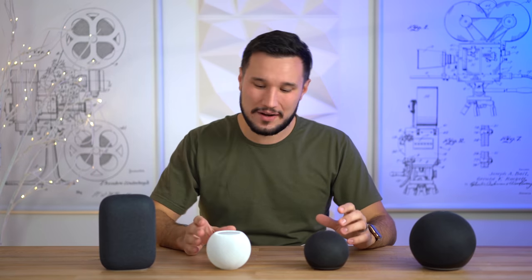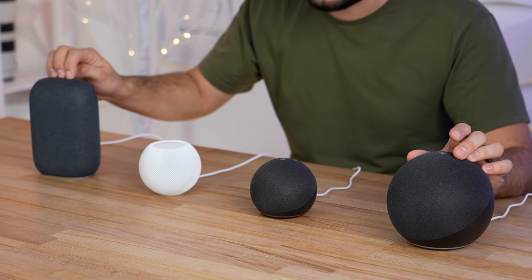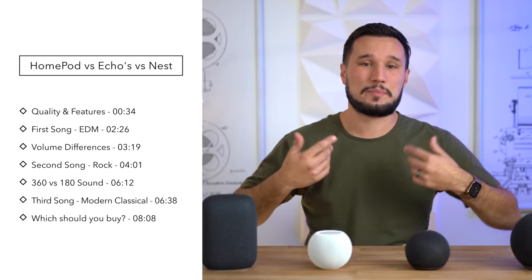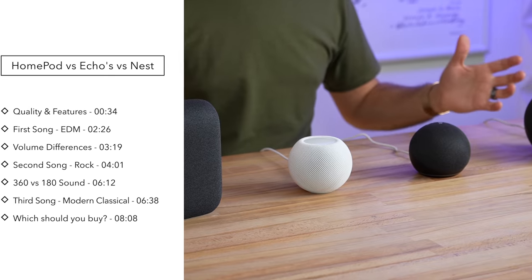Hey guys, it's Max. In this video we're going to be comparing the brand new HomePod mini to the new Echo — both the standard and the dot — and the new Nest Audio. We're going to talk about the different features, listen to multiple different songs in different genres, and then I'll give you my opinions on which one you should ultimately buy and which one I'm going to be sticking with.